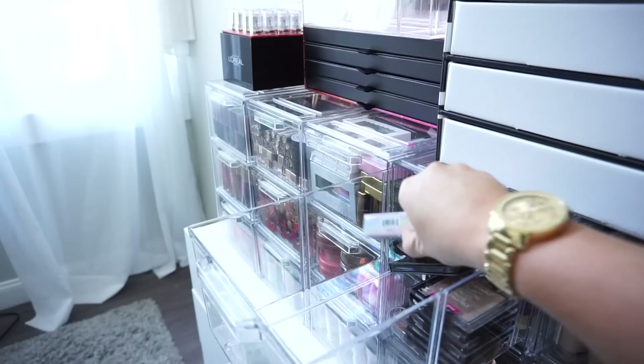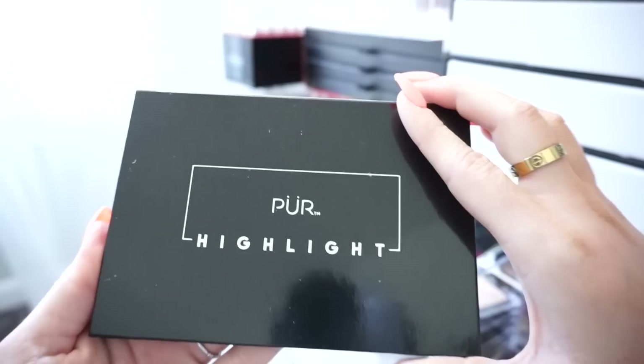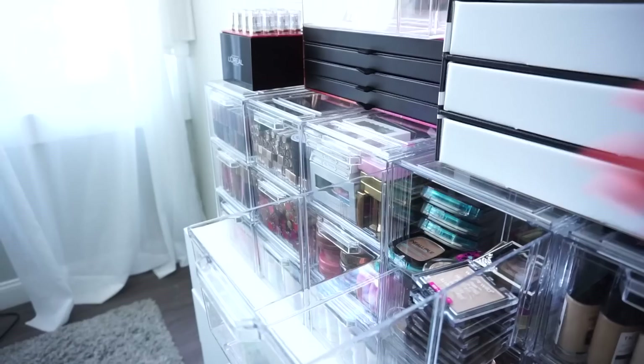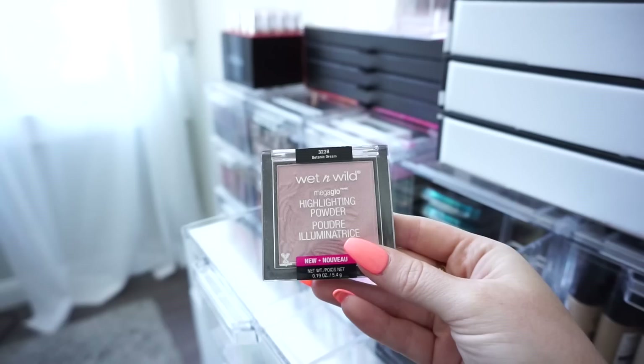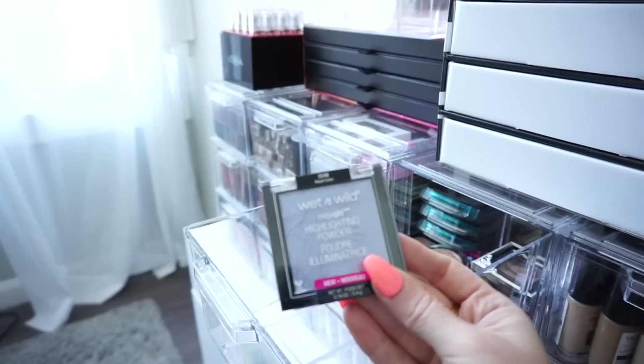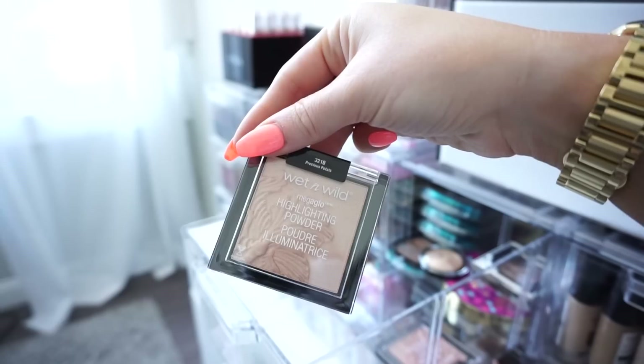Moving towards the back, we have another ELF Holographic Duo — donating this one. Then we have the Pure Highlighter palette — I don't get much use out of it so I'll donate. Then we have a ton of Wet n Wild highlights. In Golden Flower Crown — keeping this. Then a more pinky one, Botanic Dream — I'll donate this since I don't know that I'll get tons of use out of it. Then a purpley one — donating. Blossom Glow — keeping. Precious Petals, one of my favorites — keeping. And Crown of My Canopy — a little too dark so I'll donate.